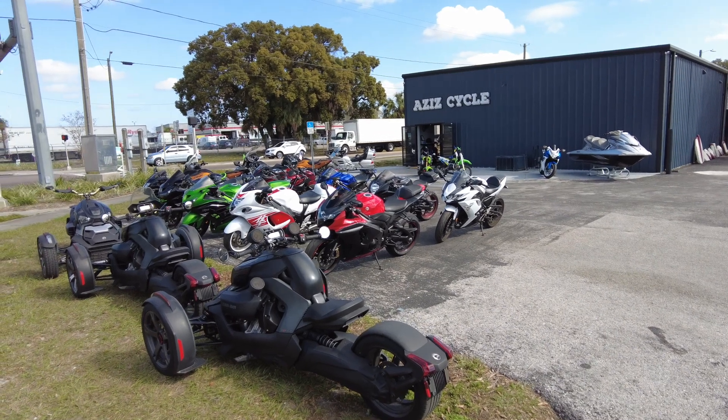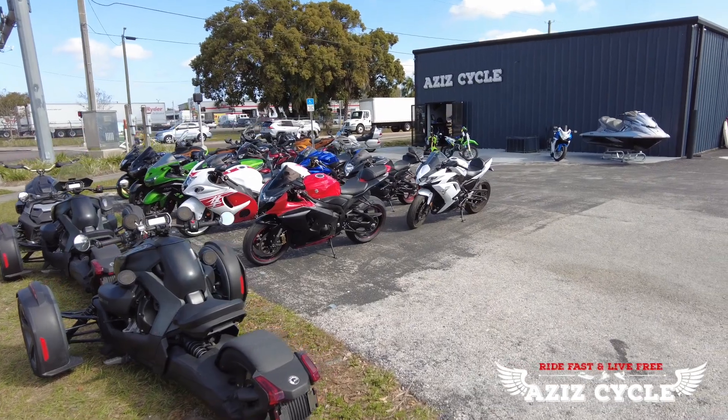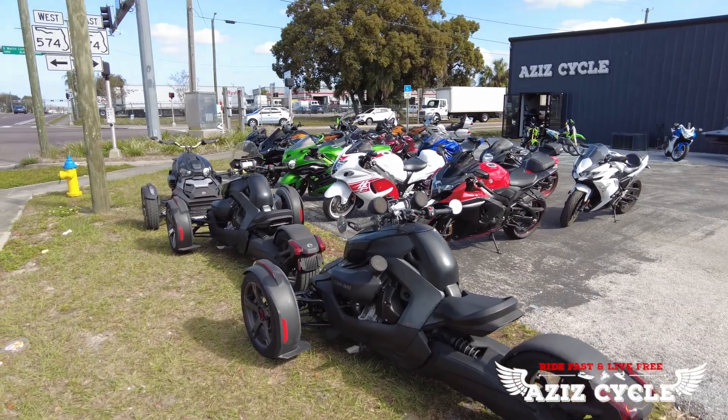Good morning everybody, this is Fady over at East Cycle, your sales and finance manager. Today I'm outside and we've got most of the inventory out. I'm going to walk you through what we have in stock.